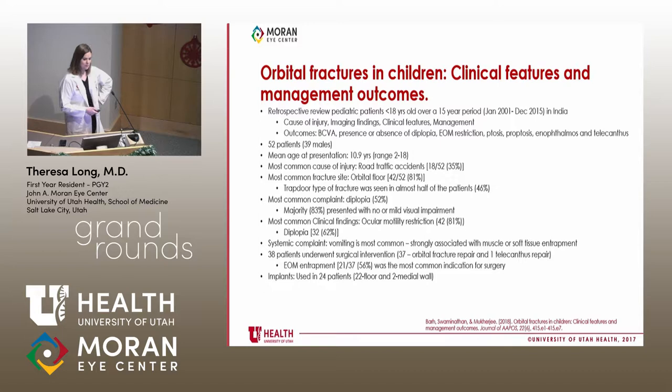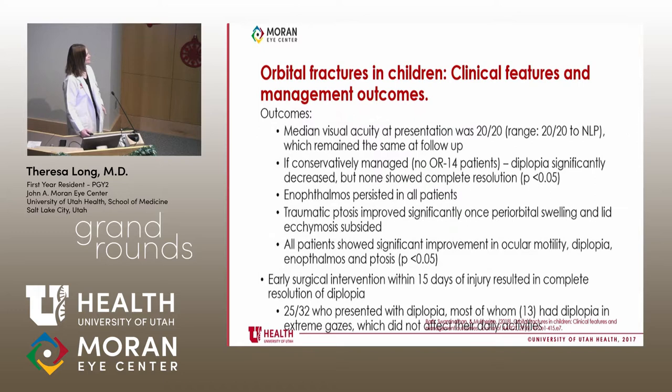The patterns of injury changed with age: assault became more common as pediatric patients got older, and sports injury was more common in males. The orbital floor was the most common site of injury, and trapdoor fracture was seen in almost half of the pediatric patients. Most had double vision, the majority presented with no or mild visual impairment, and 81% had some degree of ocular motility restriction.